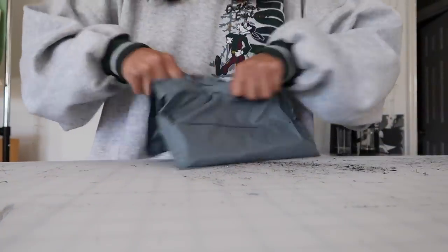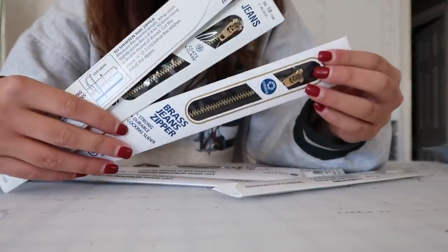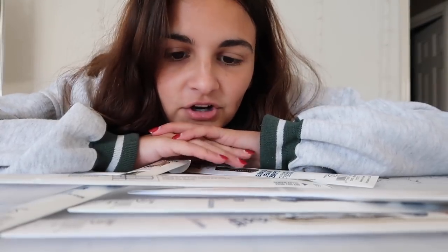Just got back from the post office and there was a package waiting — I'm pretty sure these are the zippers I was literally just talking about! I ordered a lot of them: jean zippers, sturdier heavy-duty, seven-inch. So I can definitely start the pants soon, which is really good. I thought they'd take longer to arrive. I think I'm actually going to start on the black t-shirts today.